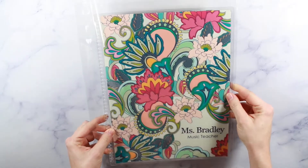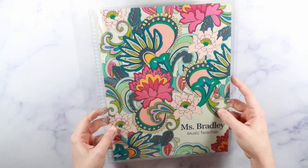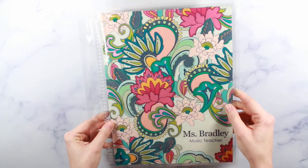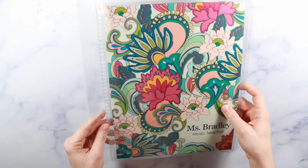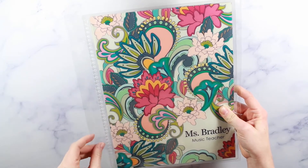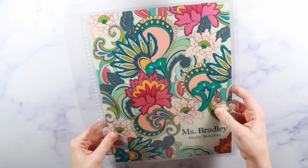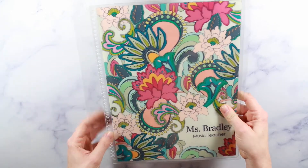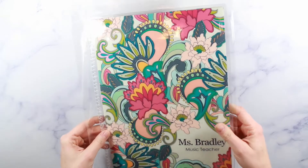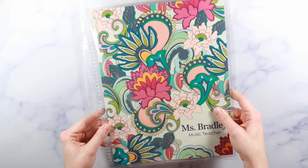I also picked up an 8.5 by 11 cover — I put 'Miss Bradley, Music Teacher' on it for my teacher planner. I actually have a Plum Paper planner, but next year I think I'm going to go with Erin Condren. My teacher planner has a coil I can snap this cover onto, and since I'm so in love with the paisley pattern, I thought it would look really cute.